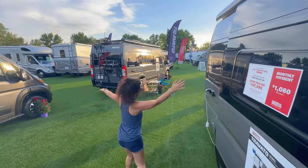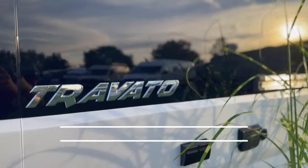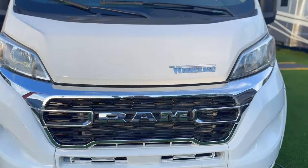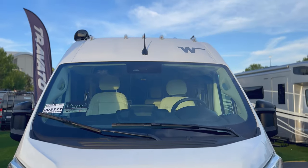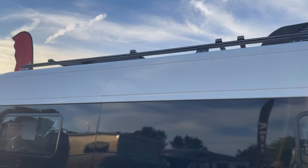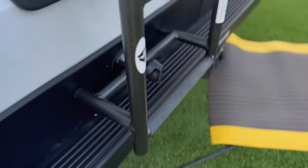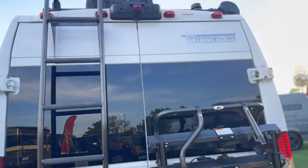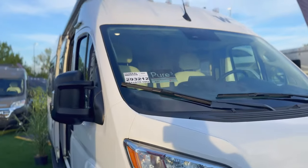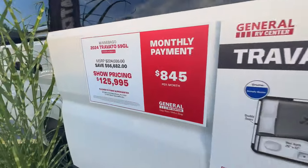Next up is the 2024 Travato 59 GL — a beauty all in white. We also did a video on this one previously, but let's get started. We love the paint job with the black inlay and chrome — the Travato is one of the sharpest-looking camper vans we saw at the show, and it was decked out. Let's show you this one for $125,000.